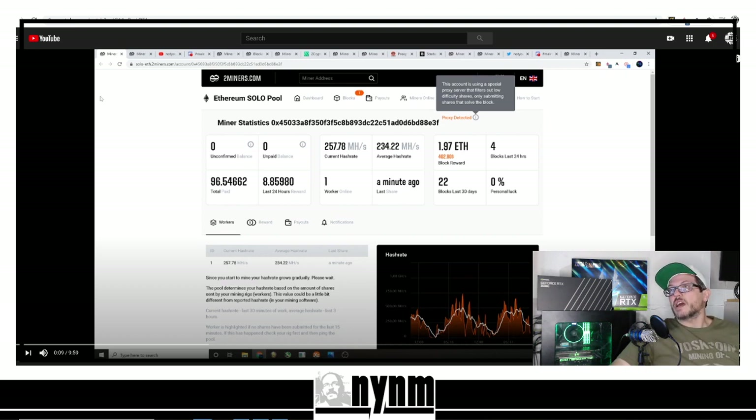This address had a note: 'Proxy detected — this account is using a special proxy server that filters out low difficulty shares.' Something really important to keep in mind when talking about proxy mining: it's only submitting shares that solve the block.